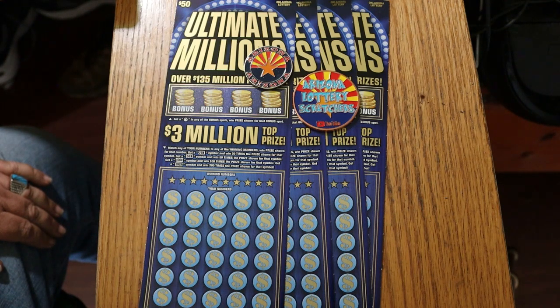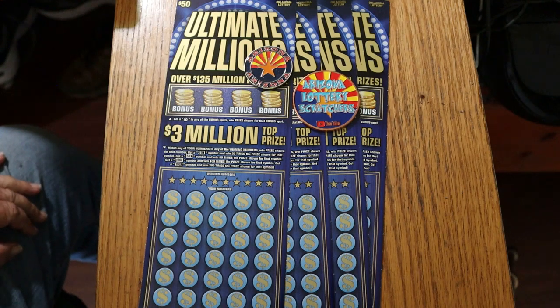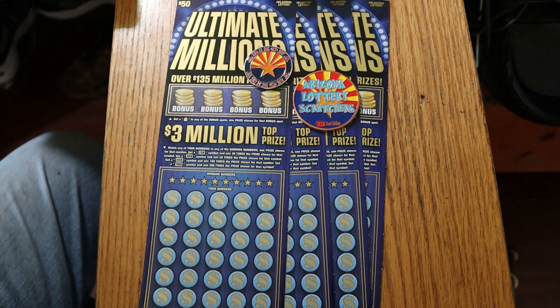It's a simple match-your-number game, very similar to our 500X here in Arizona. You can get multipliers of 20, 50, 100, or 200 times, or you can win one of the bonuses. I've got tickets 10 through 13. The odds are 1 in 2.60, and I'm going to dispense with the book numbers since I don't do enough of these to really make a difference on that.